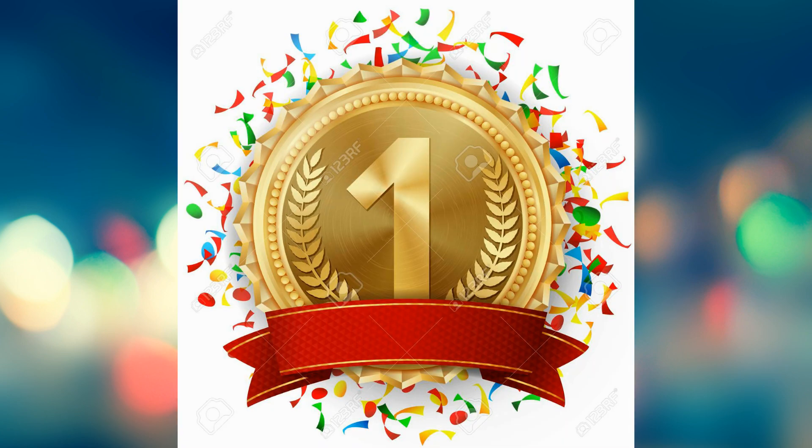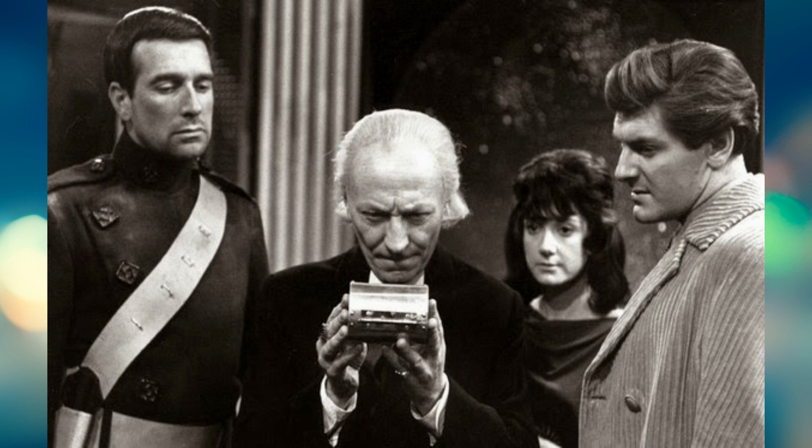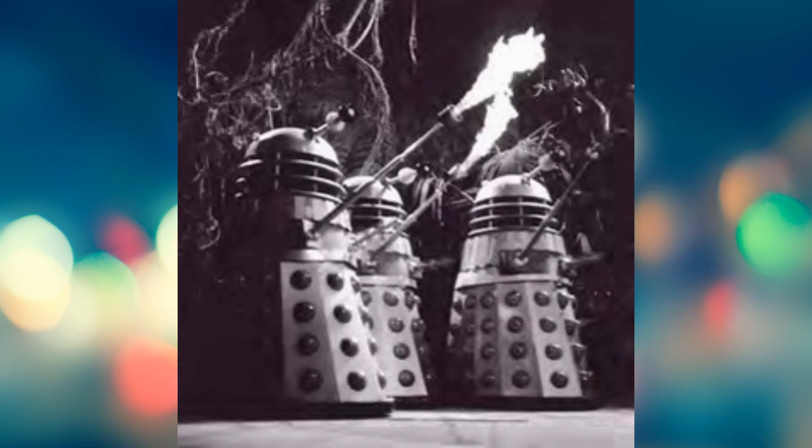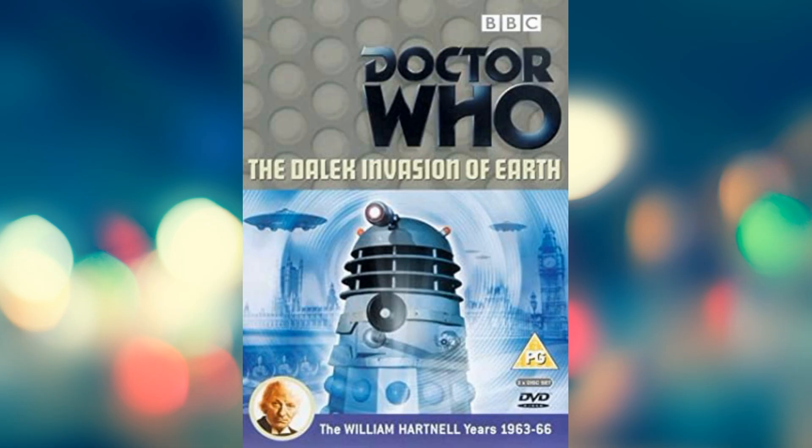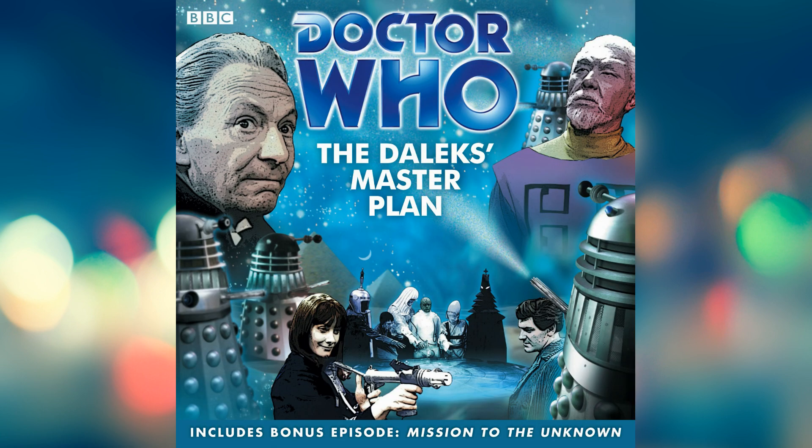And of course in first place I've got the Dalek Master Plan with Mission to the Unknown added, and the reconstruction added. The reason is that this will complete all the Dalek stories. I think this might be the best Dalek story — I certainly think it'll be William Hartnell's best. At the moment my favourite William Hartnell story is The Dalek Invasion of Earth, but I think if this gets animated it'll overtake that.